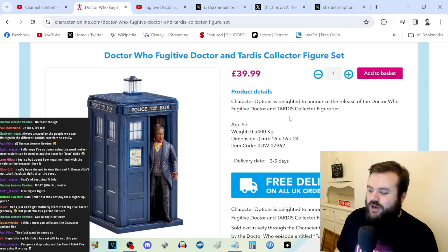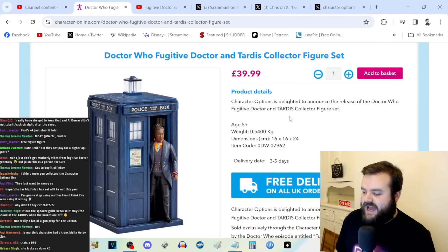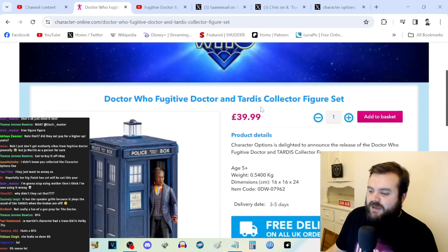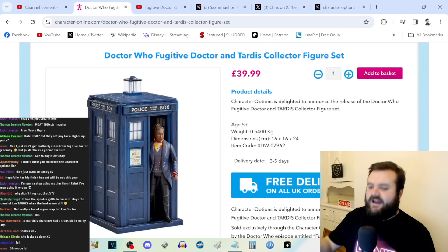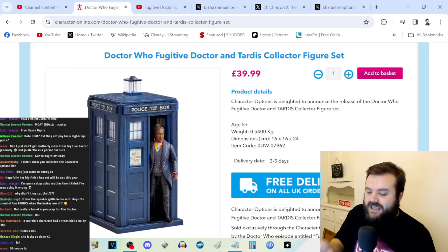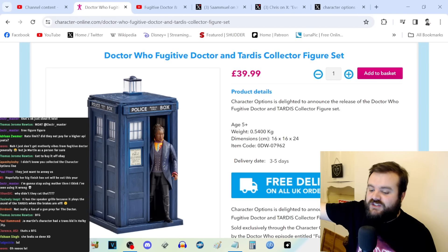Character Options have had a bit of a trend recently where you go on their website for a hotly anticipated item — for example, the Peter Cushing Dalek toys a year or two ago, or the online exclusive 14th Doctor sonic screwdriver — and the servers just immediately crash, just buckling under the clear interest that Doctor Who fans have for these online collectibles. And this is an online exclusive — it's not like they've split stock between Amazon and HMV.